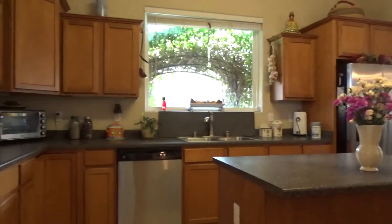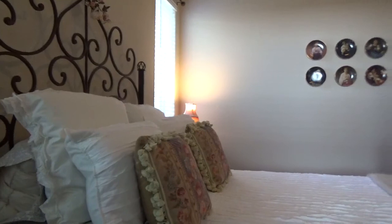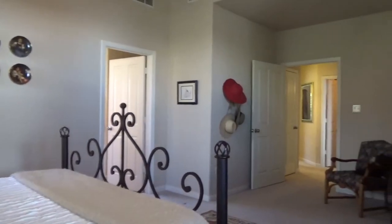For more information on this home, contact Charlene Rockwell at Coldwell Banker Legacy. Thank you.